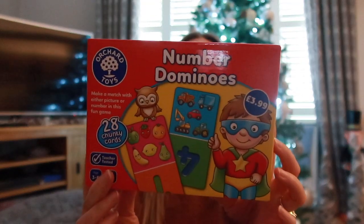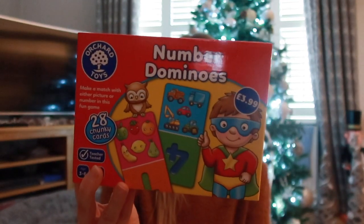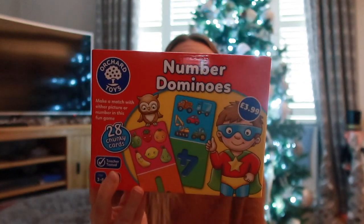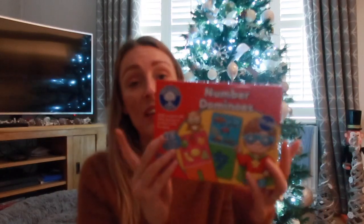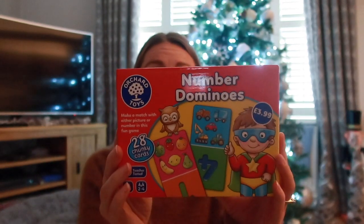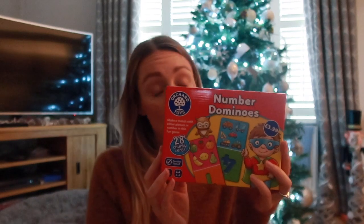I also got a learning game from Aldi for £3.99 - it's from the brand Orchard Toys and it's a number domino game. It has a learning aspect - it'll help encourage his counting and number recognition, which he's doing at school now. We can all play it with him including Darcy. Orchard Toys had lots of different games - counting animals, times tables, adding, spelling - but this was perfect for Ollie's age and what he's learning.